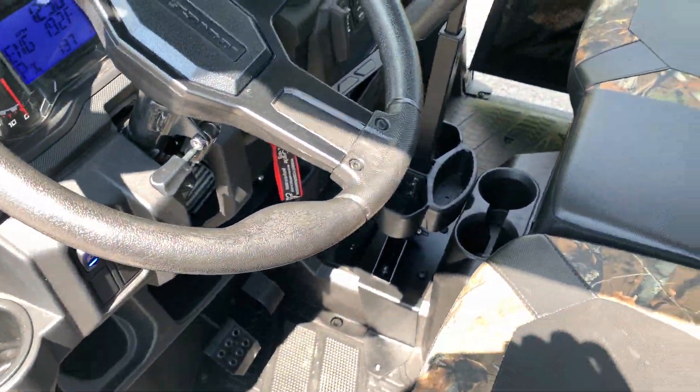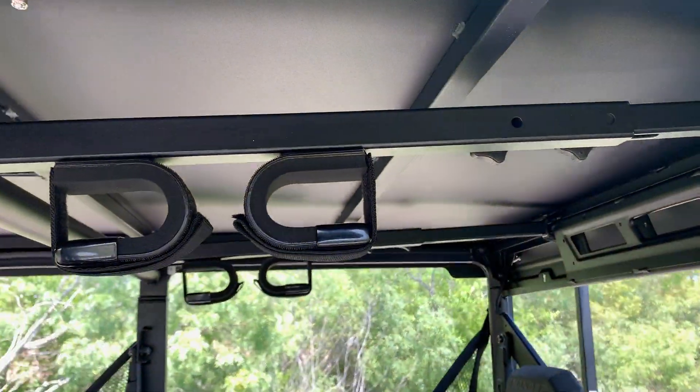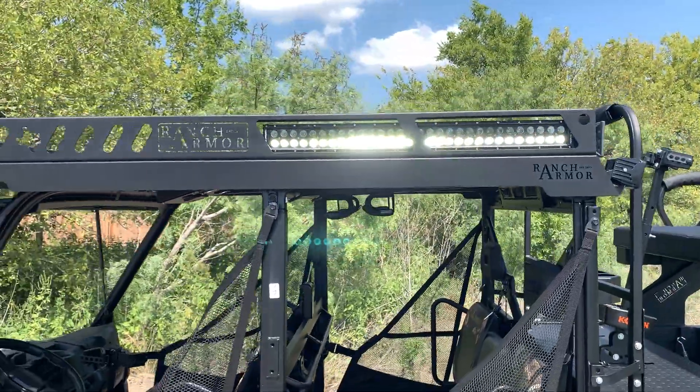We did a dual rifle mount right here, and an overhead dual mount in the back — plenty of gun storage, plenty of rifle storage. It's on white mode right now.